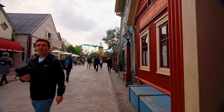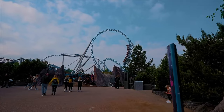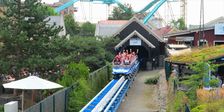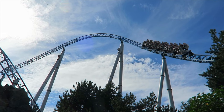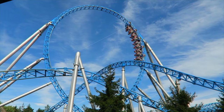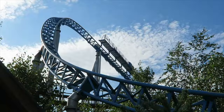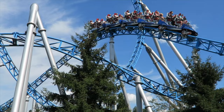We now head to colder climates and to one of the biggest lands in the park, Iceland. Here is where you can experience legendary Icelandic mythology mixed with futuristic roller coasters, perfect for adrenaline junkies. We begin with Blue Fire Mega Coaster, a huge launch coaster that was the first attraction to feature inversions in Europa Park when it opened in 2009. It has four inversions, including a heartline roll, a twisted horseshoe roll and the tallest loop on any launch coaster in Europe.